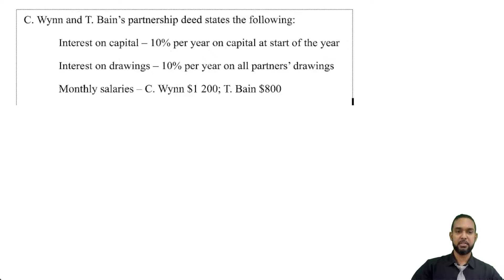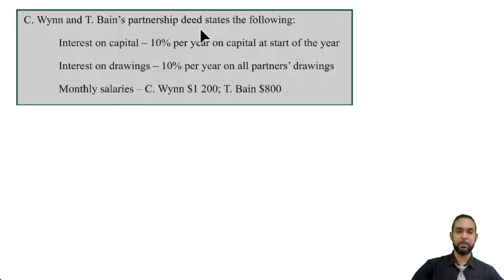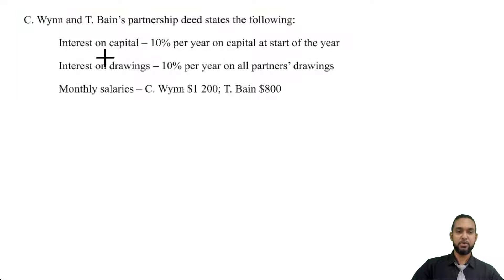So we have a partnership question, and it says that CWIN and TBIN's partnership deed states the following. Interest on capital: 10% per year on capital at the start of the year. Interest on drawings: 10% per year on all partners' drawings. And then monthly salaries — pay attention to that word, monthly, because that's going to come into play later. CWIN $1,200, TBIN $800.